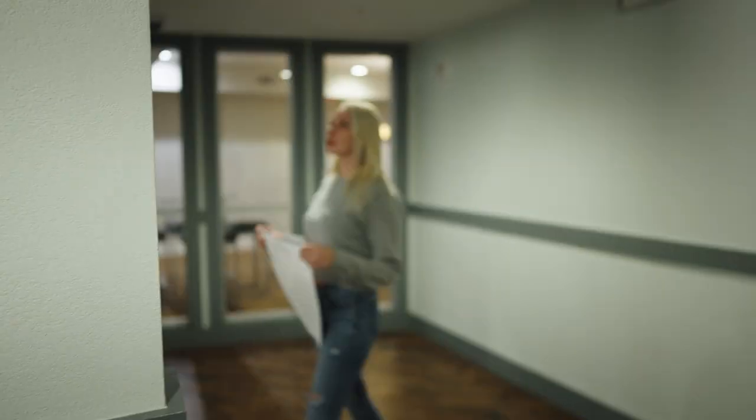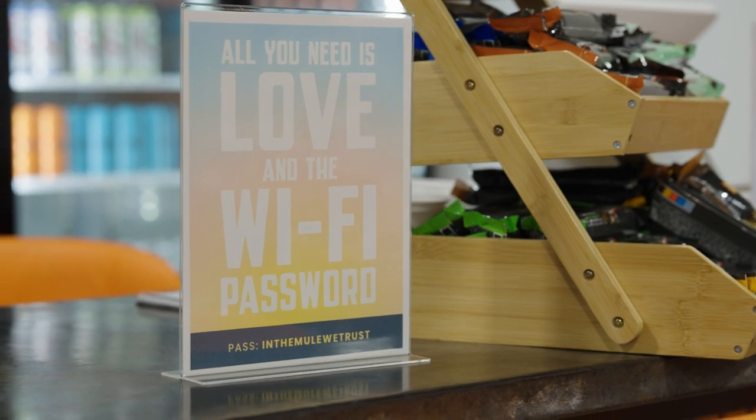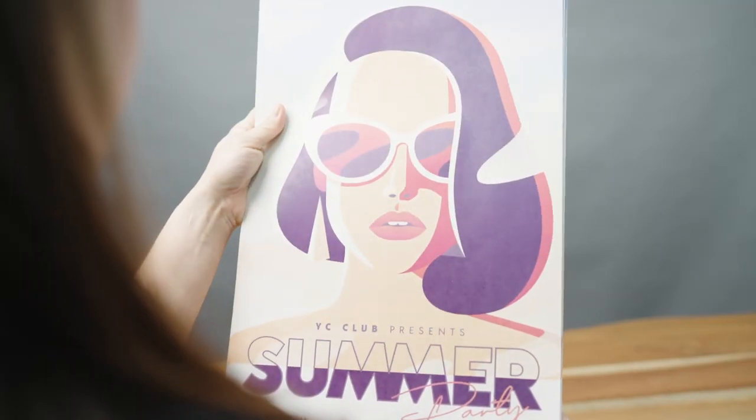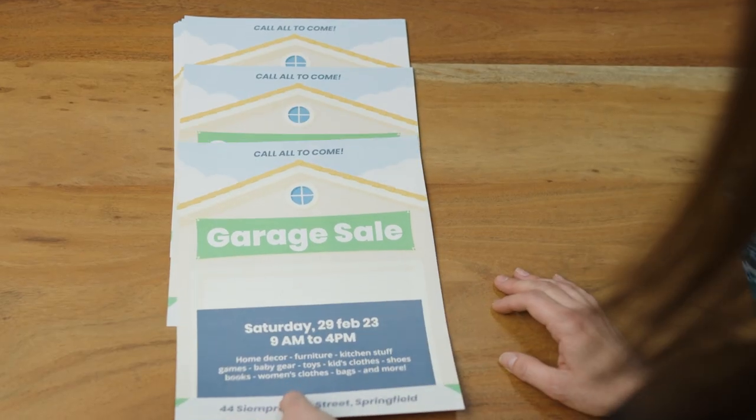Turn any design into a custom flyer by Sticker Mule. Custom flyers can help bring awareness to your brand, business, or event. Each flyer is printed on an 80-pound paper stock and prints in full color and full bleed at no additional cost.